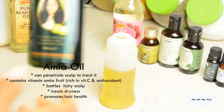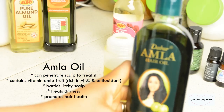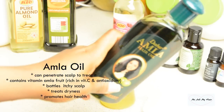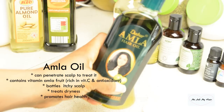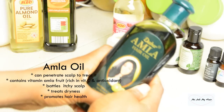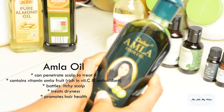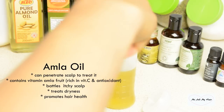Next I go for my amla oil. Amla oil is able to treat dryness and combat itchy scalp. One thing I love about it is that it contains the amla fruit, which is the Indian gooseberry — it's rich in vitamin C and promotes antioxidants. I go for 20 ml of amla oil.